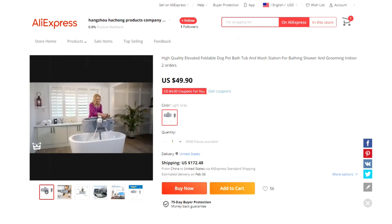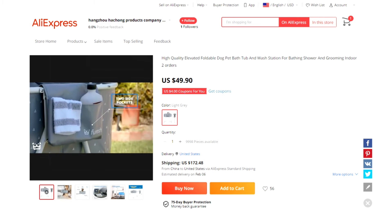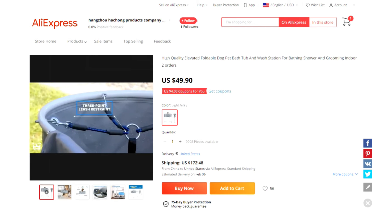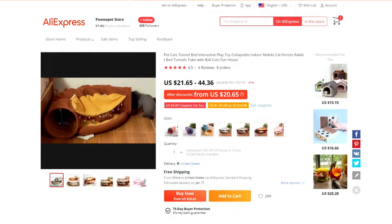Product number five is a dog bath. It's great for people who find it hard to bend over and wash their pet, as it brings the pet up to a more comfortable level. The bath comes with a three-point leash restraint and has two outer pockets for holding shampoo and cloths.